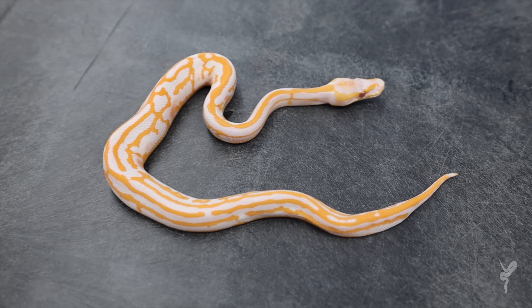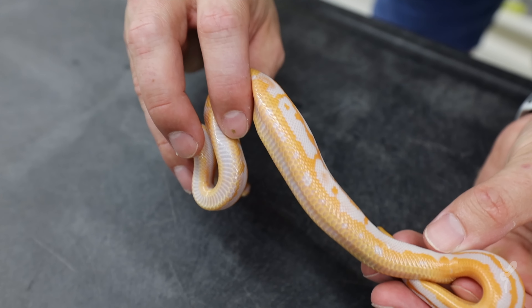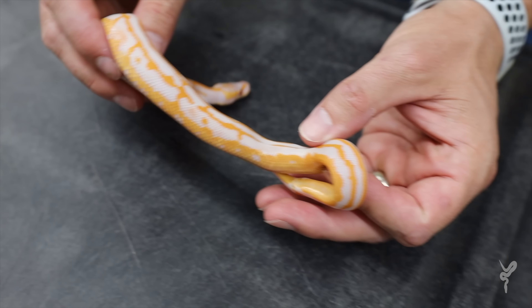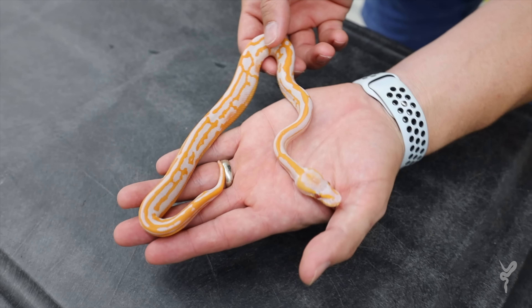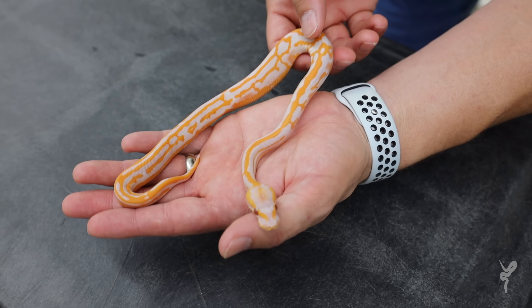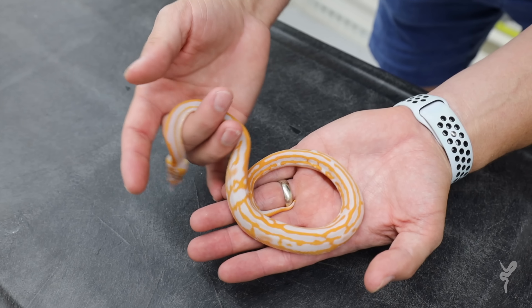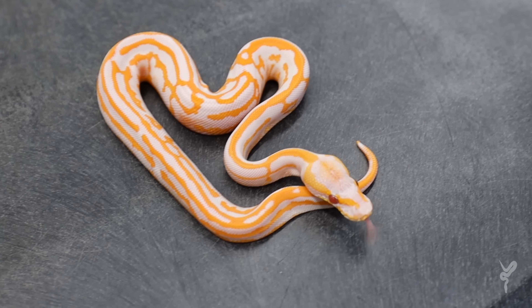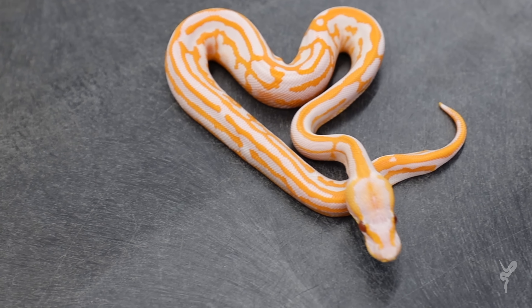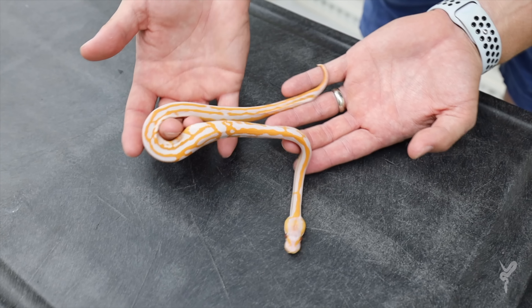The best part of this snake is the belly is almost completely solid orange. It just shows how far you can take it - you get a heavy pattern crazy snake and then you completely swap out the colors, almost making it like a negative version of itself. You can end up with something completely different and something that's just absolutely stunningly beautiful.